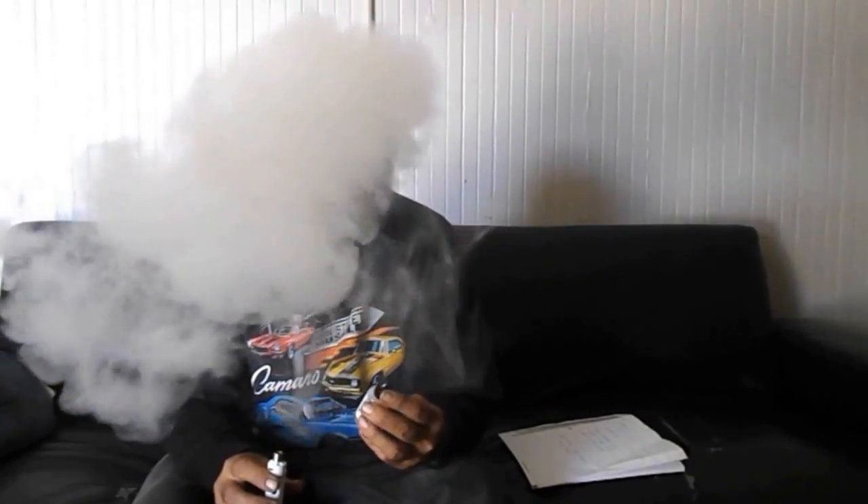Another three milligram nicotine blend right here. Oh yeah, I could vape this one all day. Melon Bliss, house blend from Aquilon Baking Company. Thank you.